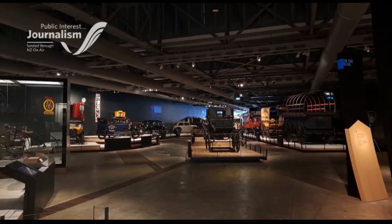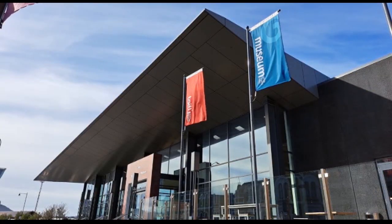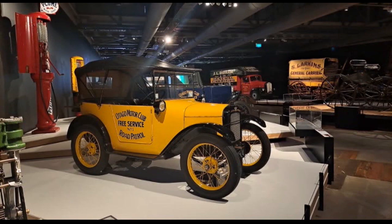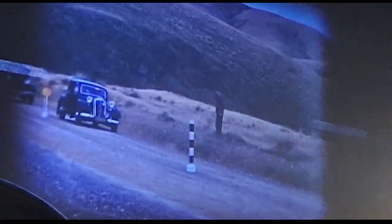Stepping into this room full of exhibits and taking a motoring step back in time — Toitu Otago Settlers Museum has completed the refurbishment of its popular exhibition, On The Move, which showcases the history of transport across the region. The upgrade has taken around two years to complete.